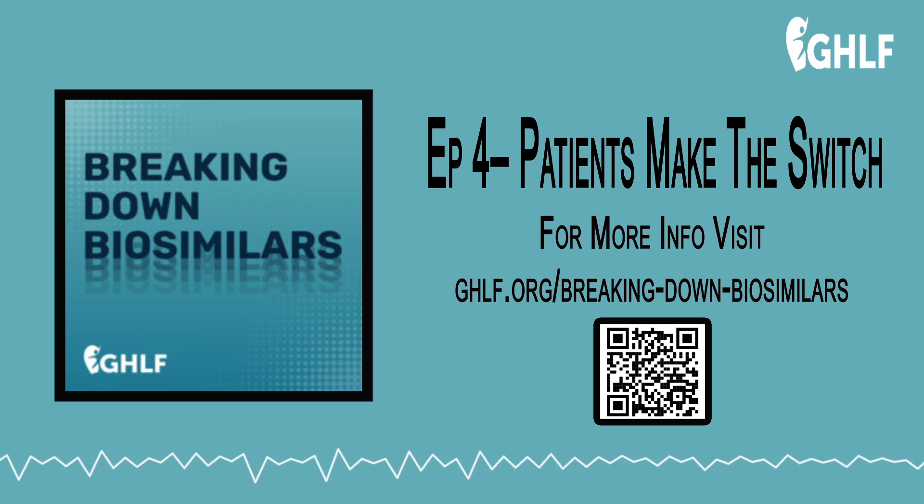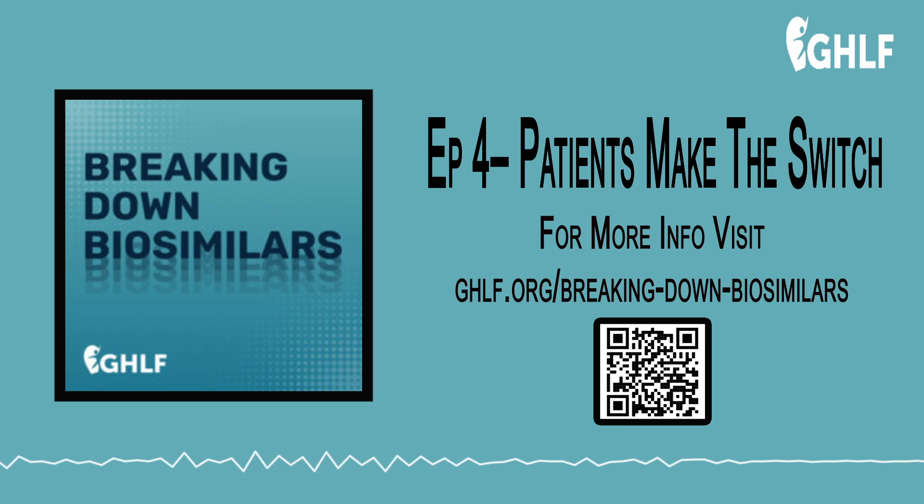My doctor was right on top of getting things submitted to insurance to get it approved. That can be a big holdup, and it has been a big holdup for me in the past. Then we set up an appointment for me to go to the infusion center, which is at my local hospital. I have a scheduled day to go, and this infusion is every eight weeks.